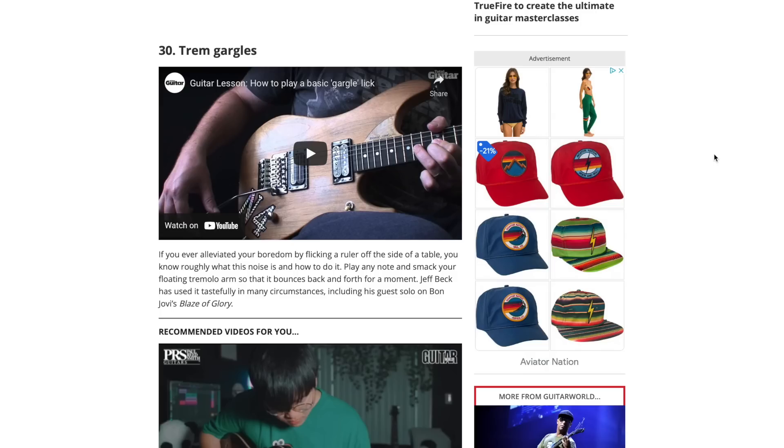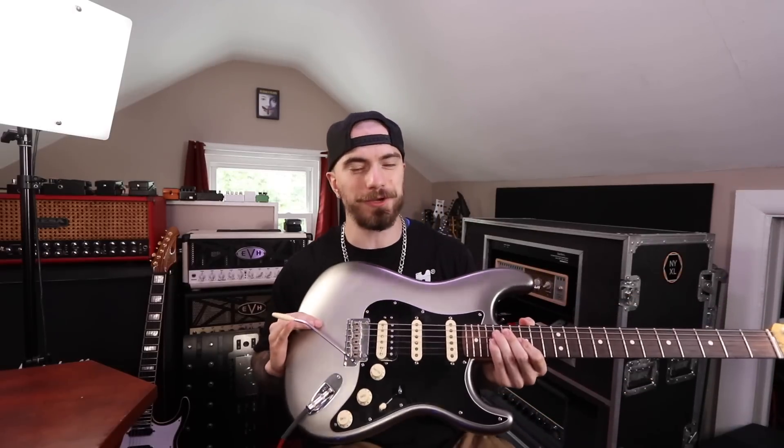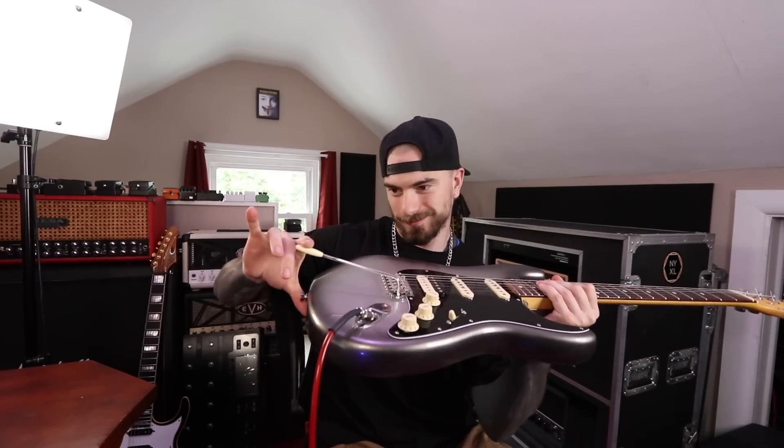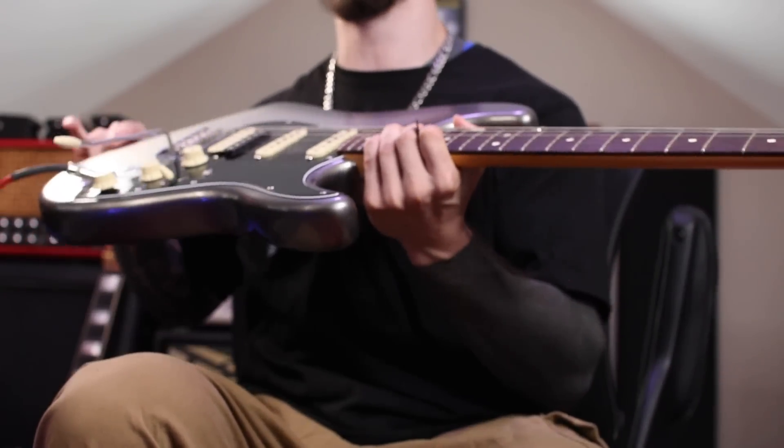Number 30 is the tremolo gargles. Right off the bat, I don't own a floating floyd or floating tremolo, so I can't really do some of these. But number 30 is basically just like the flick of the whammy bar. I can do that, but I don't think that belongs at number 30. I know Dream Theater, John Petrucci, does this - I believe in the solo of Under a Glass Moon a little bit.